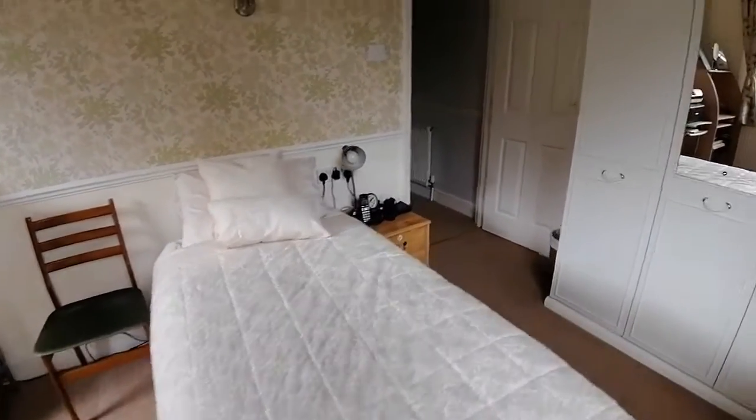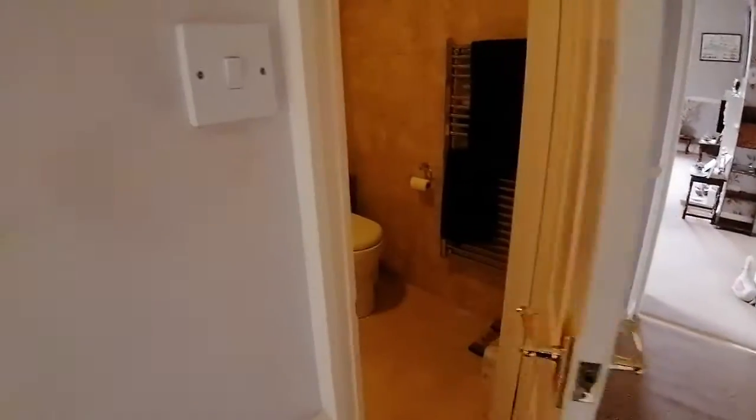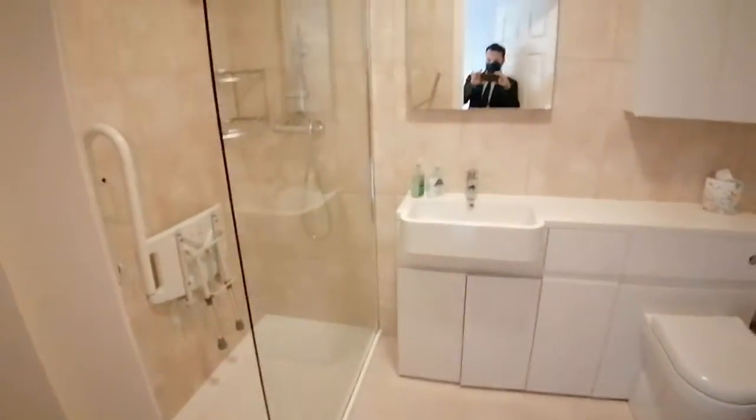And then as we come through, you will come to the modern shower room. This has all been done out by the current owners — just a really, really nice space here.